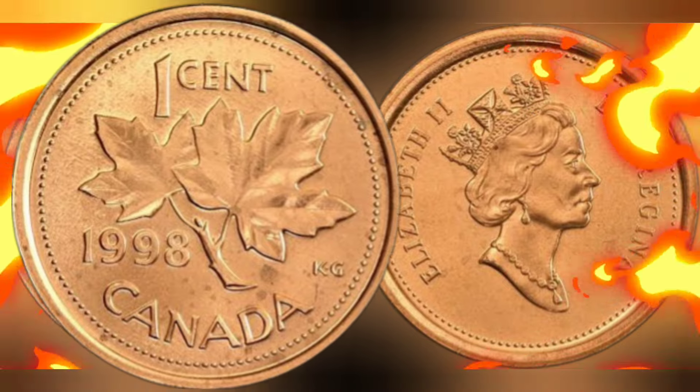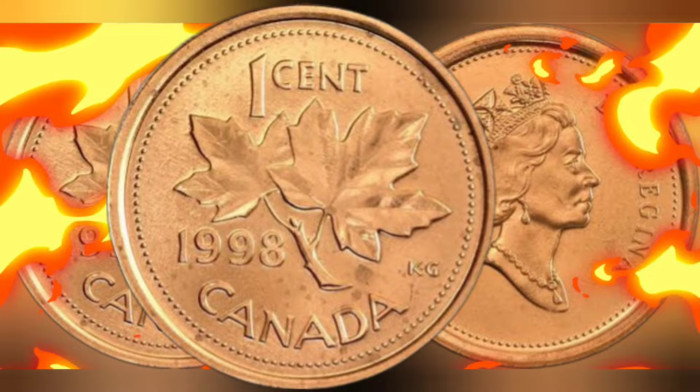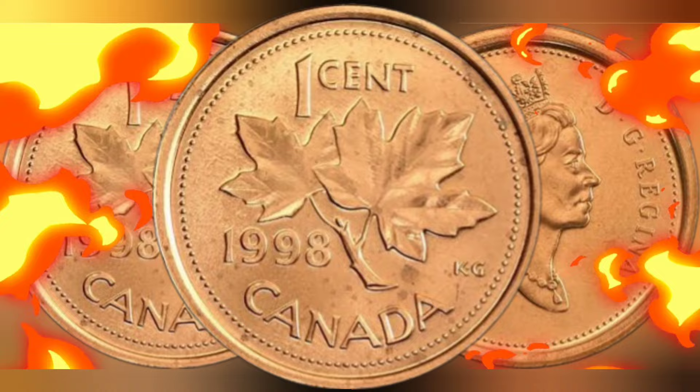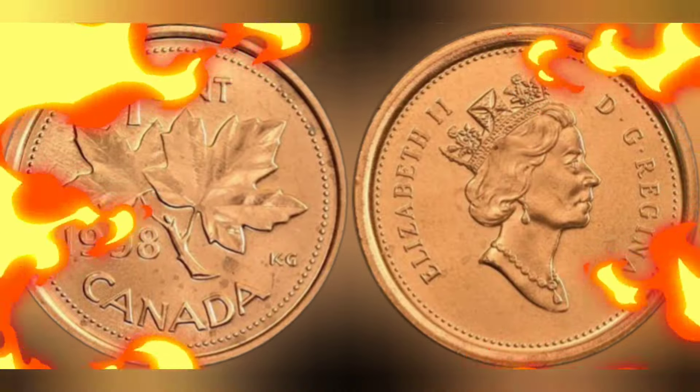By 1998, the Canadian penny was made of 98.4% zinc and coated with a thin layer of copper. This composition differed from earlier versions, which were primarily made of copper. The shift in materials was due to rising production costs and changes in the global copper market.